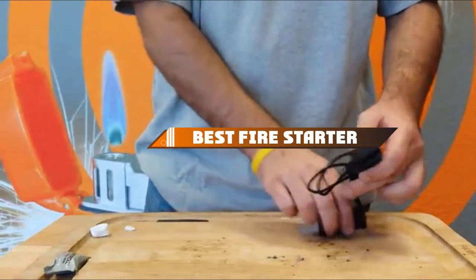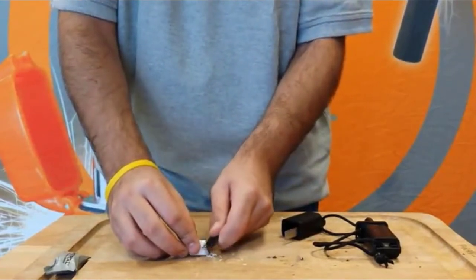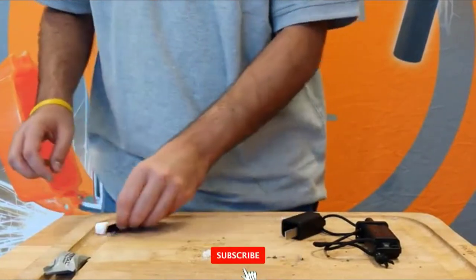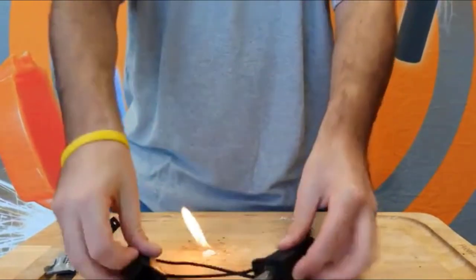Hello guys, in today's video we're going to present to you the top 10 best fire starters available on the market today. We made this list based on our personal preference and sorted it based on their features, prices, quality, durability, and reputation of the manufacturers. Check out the description to find out their prices and more information — we've included the links in the description below.